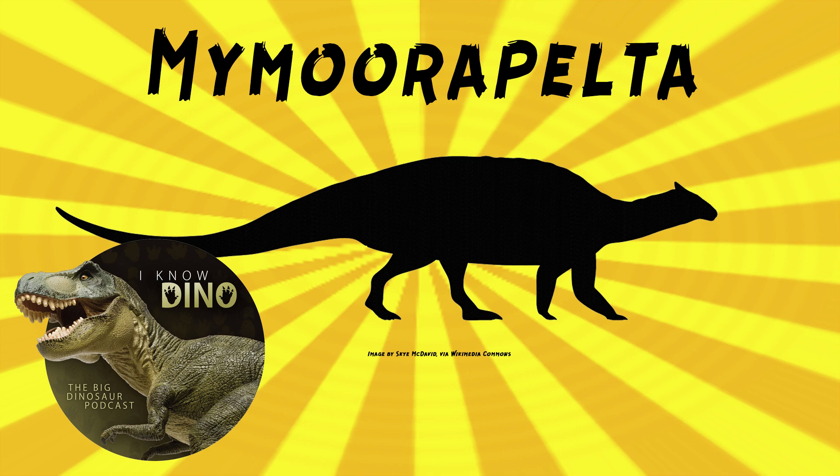Kirkland and others also referred a partial skeleton to Mymorapelta in 1998 that was found in Cactus Park, Colorado, but the fossil was still being prepared at the time. This partial skeleton included vertebrae, chevrons from under the tail vertebrae, sacrum as part of the pelvis, and a lot of armor, including parts of the sacral shield. More bones have been found at the quarry since, including a nearly complete skull and nearly all parts of the body except for the pubis and femur.